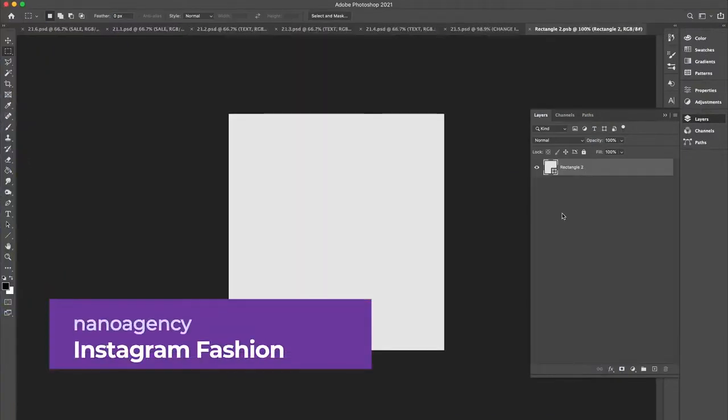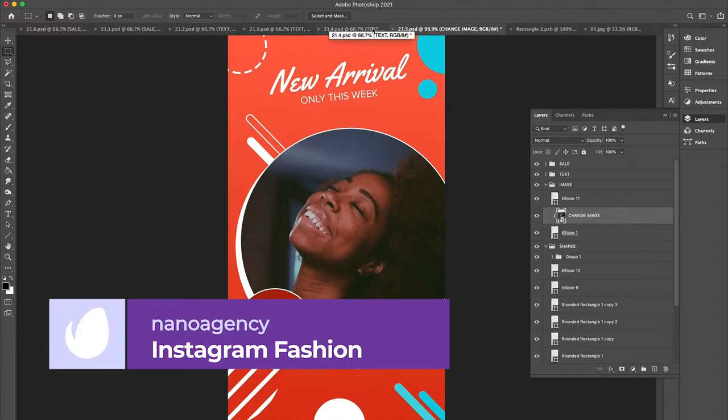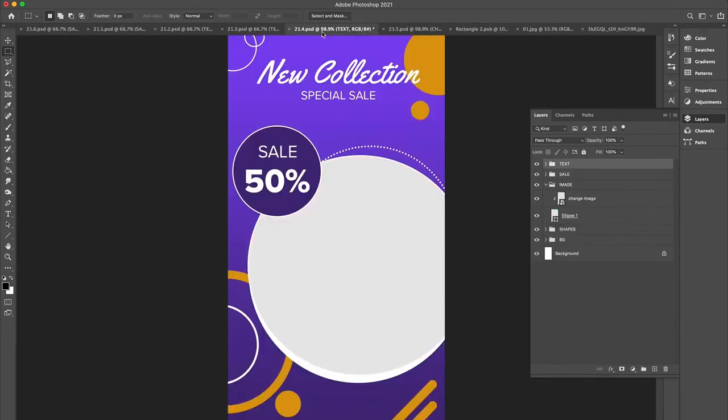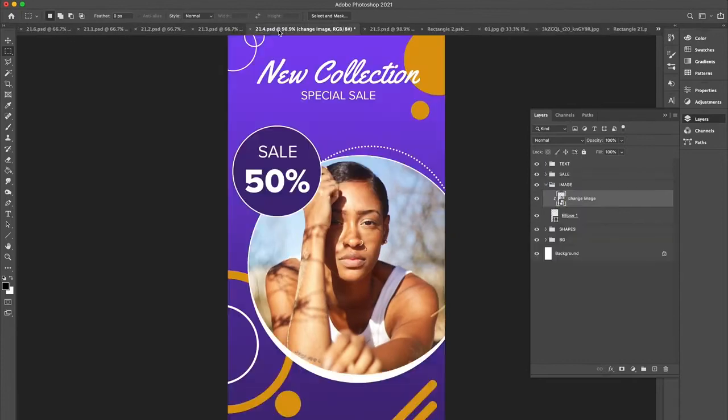Number 7: Instagram Stories Fashion by Nano Agency. There's nothing like bold colors and striking graphic elements to capture your audience's attention, and this pack of six high-quality Instagram Story Templates delivers just that. Specifically designed for online sales, this template is easy to customize and lets you mix and match to create your own custom stories.